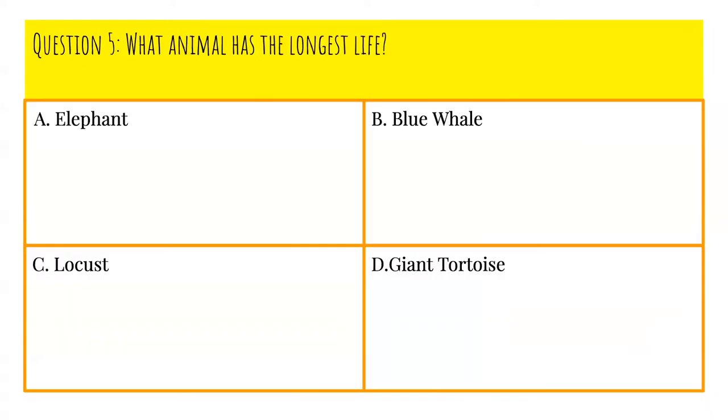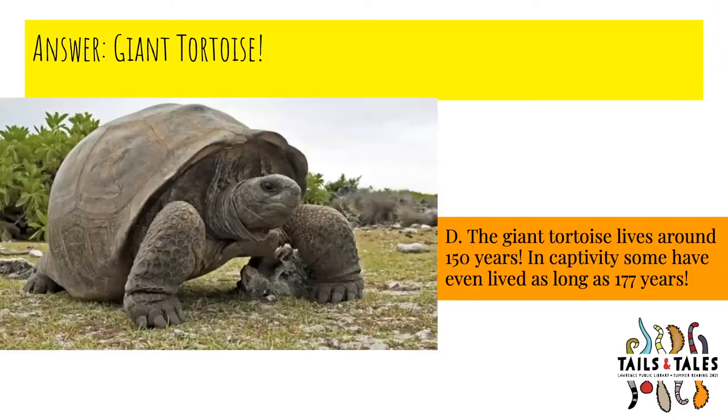Question number five: What animal has the longest life? Is it A, elephant; B, blue whale; C, locust; or D, giant tortoise? The answer is D, giant tortoise. The giant tortoise lives around 150 years, and in captivity some have even lived as long as 177 years.